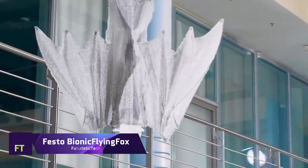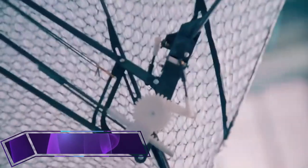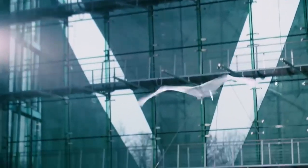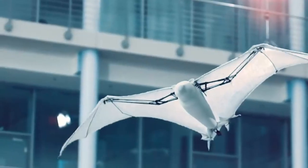Festo Bionic Flying Fox. Drawing design cues from nature, the Festo Bionic Flying Fox mimics the flight pattern of the world's largest bat, the flying fox. In a predetermined area of the sky, this extremely light aircraft may fly semi-autonomously, thanks to its sophisticated kinematics.